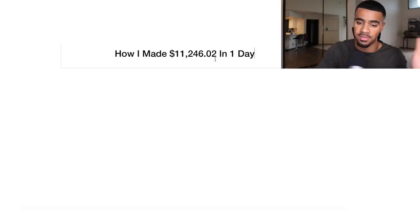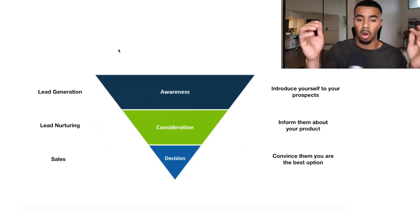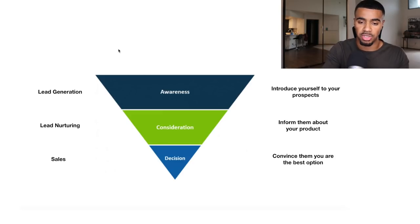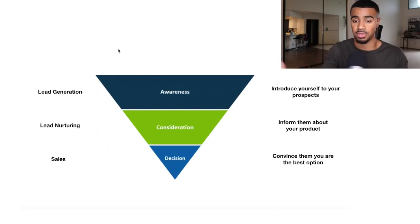We'll just dive right into it because I do have a lot to cover. This is going to be on how I was able to make $11,246 in just a single day. To get started, I wanted to break down what's called a marketing funnel and have you guys really understand how this works, because this is one of the most important keys to getting these kinds of results.